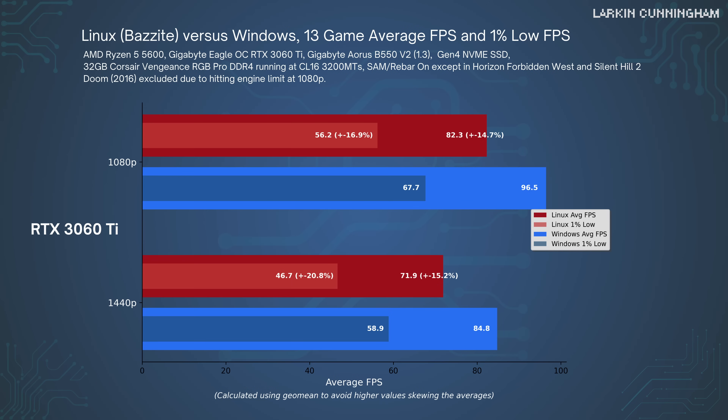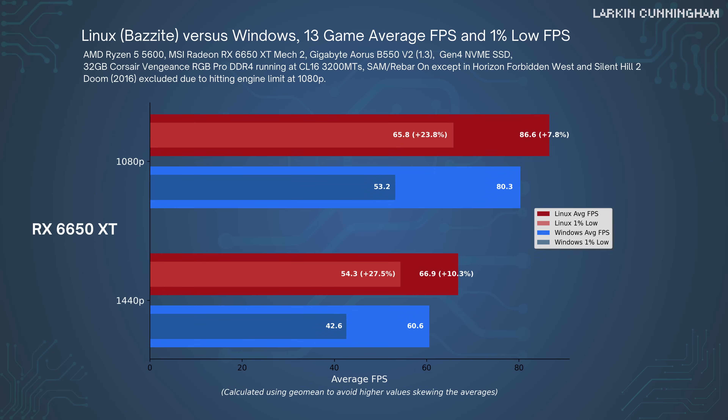Moving on to the overall averages for the RTX 3060 Ti, we see an average of 96.5 frames per second at 1080p and 84.8 at 1440p, with Linux around 15% worse on average and slightly worse again in the 1% lows. Looking at the RX 6650 XT, it had a modest though not insignificant win on Linux over Windows 11, with around 8% better average FPS and very significantly better 1% lows.